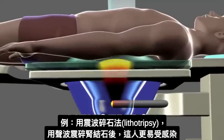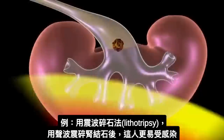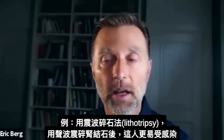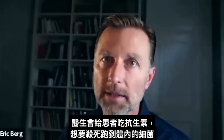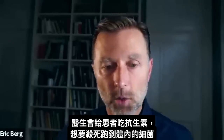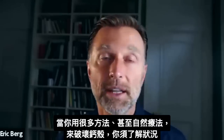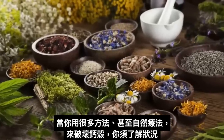This is why with lithotripsy — where they blast the kidney stone with sound waves — a person will have a greatly increased risk of getting infection afterwards. This is probably why they give you an antibiotic to kill everything that has been released into the body. So when you start to use various natural remedies to break up these calcium shells, you have to realize what you're doing.